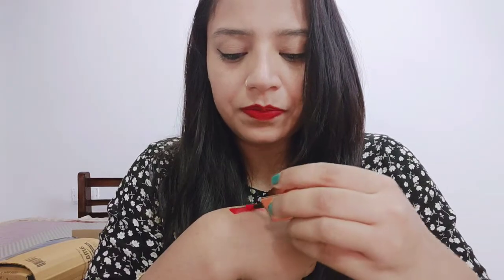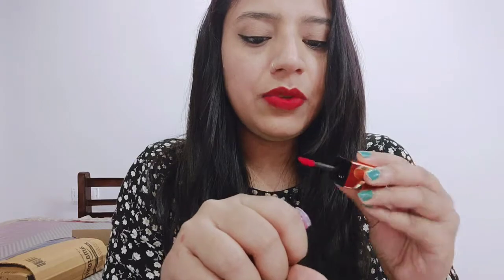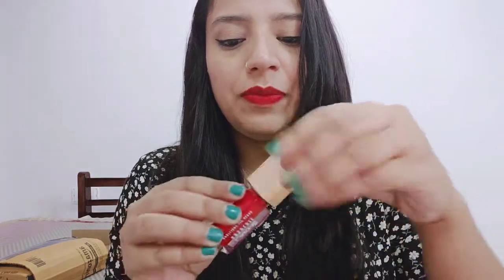Very beautiful. In just one dip, you can see how much product comes back — let's see. This is the color payoff — very beautiful, very pigmented. The texture is very light. I don't notice any fragrance, so people who are sensitive to fragrance can purchase it because there is no fragrance.